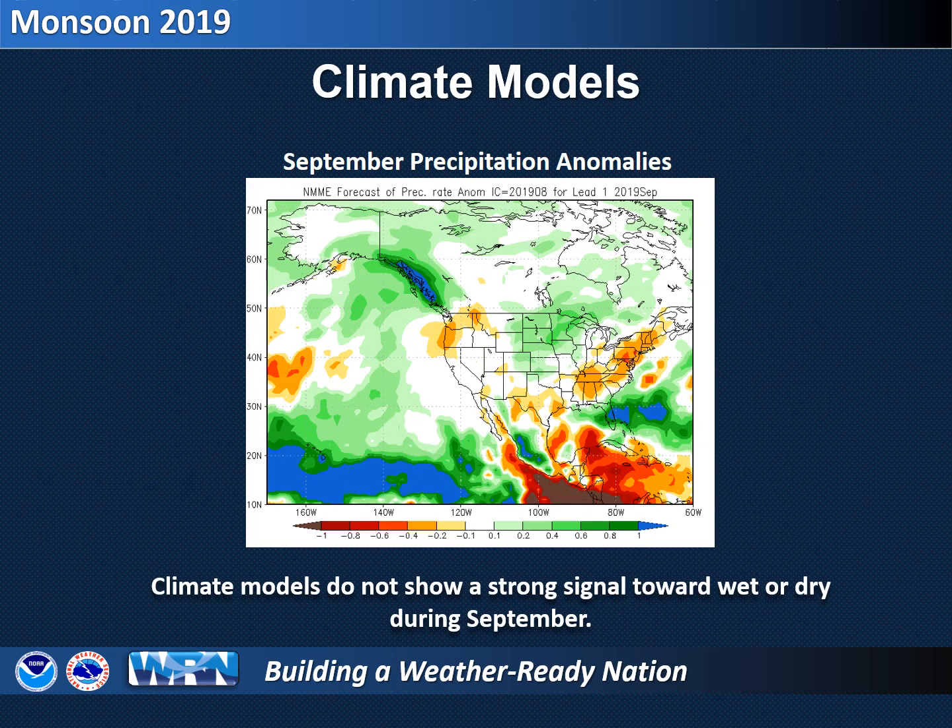Looking at this map of computer climate simulations for September, we really don't see a discernible trend toward wet or dry during the month. Most of the indicators are showing yellow, white, or light green colors, indicating near normal precipitation.